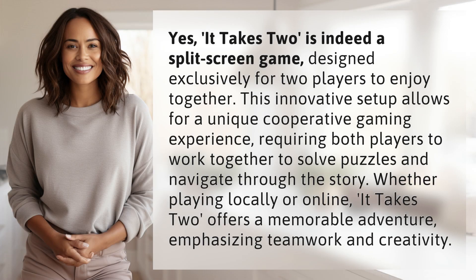It Takes Two is indeed a split-screen game designed exclusively for two players to enjoy together. This innovative setup allows for a unique cooperative gaming experience, requiring both players to work together to solve puzzles and navigate through the story. Whether playing locally or online, It Takes Two offers a memorable adventure, emphasizing teamwork and creativity.